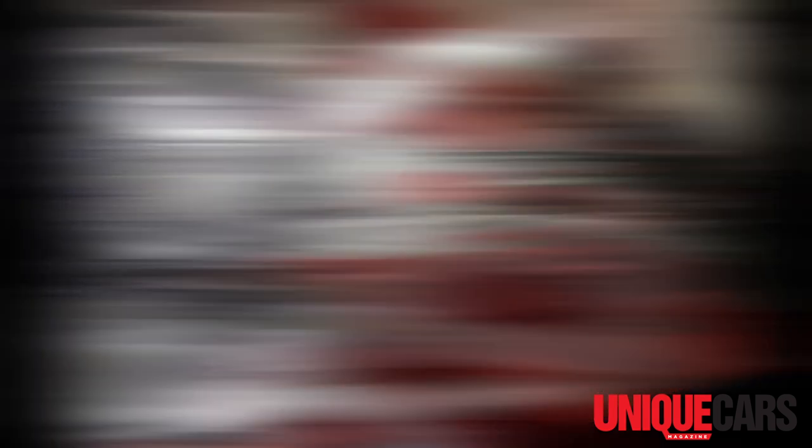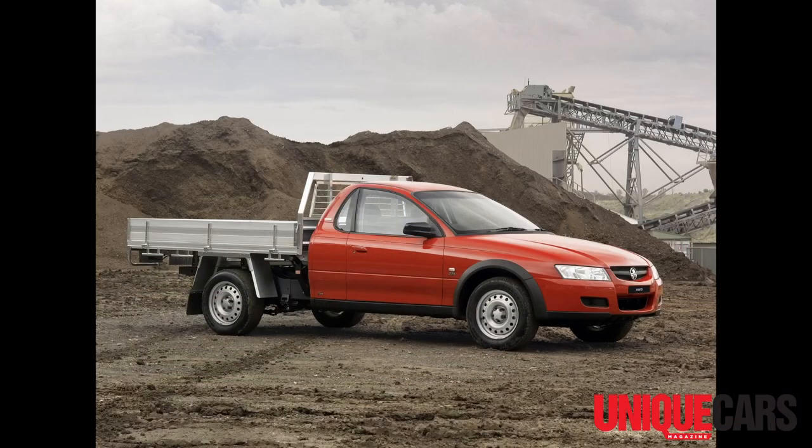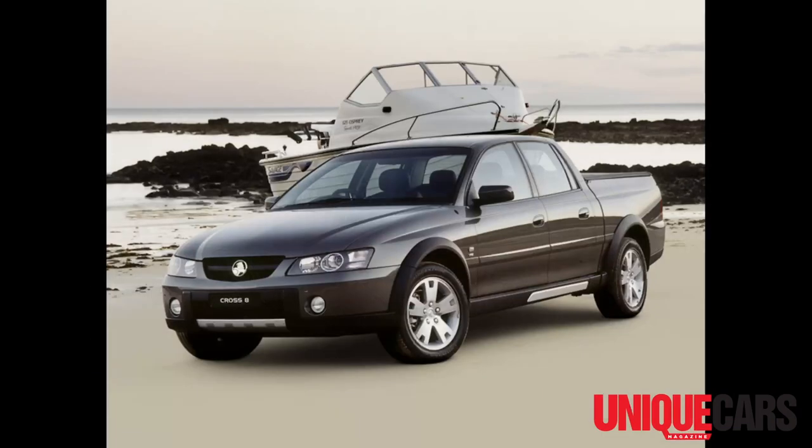Later in the VT generation's life, in VY I think it was, there was an announcement of all-wheel drive Commodores, which was quite astonishing. What we ended up getting was a four-wheel drive wagon — a Holden Ventura — and also two-door and four-door all-wheel drive commercial vehicles.